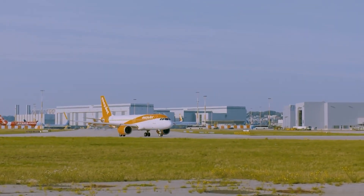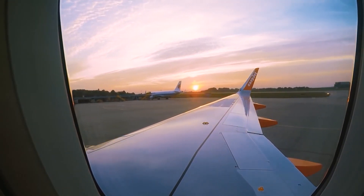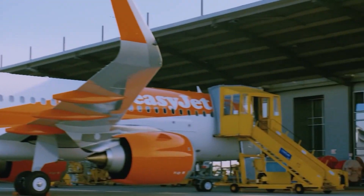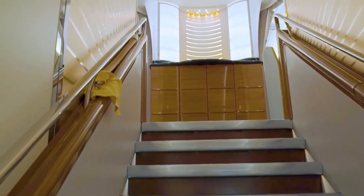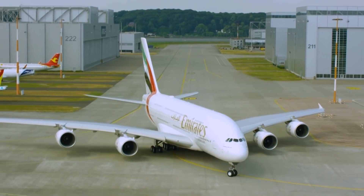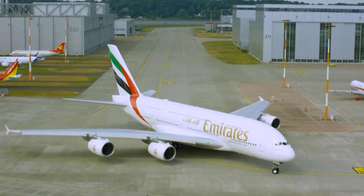After three hours in the air, the plane finally lands. A few inspections will be done, then the final transfer of title. After everything has been completed, the Emirates pilot takes control of the new A380.